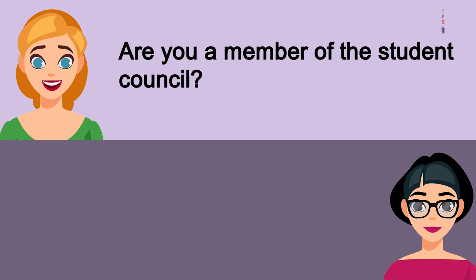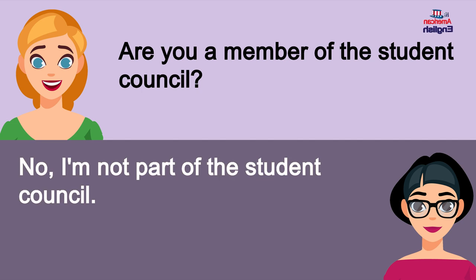Are you a member of the student council? No, I'm not part of the student council.